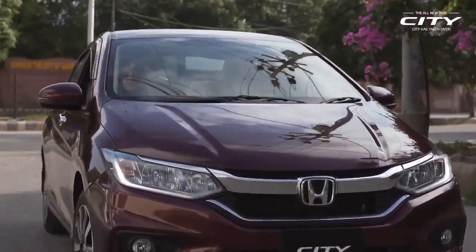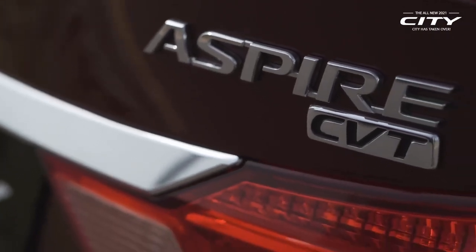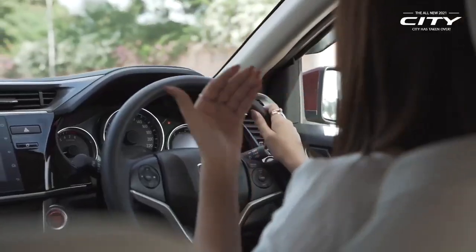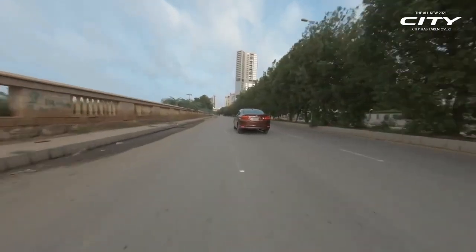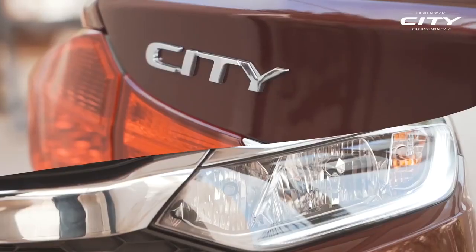By the way, I am really impressed by this new Honda City. This City is much better than before — its design is very cool, its features are very cool, and the colour is also cool. For me, this is the best car. I am so enjoying the drive that I am going to go on a long drive. You can also book your test drive today.